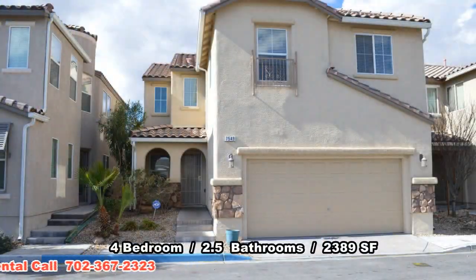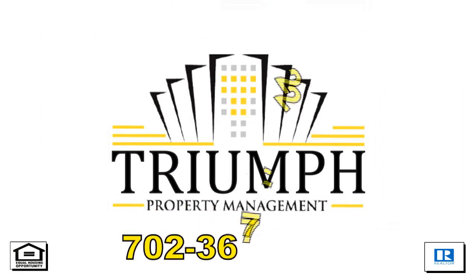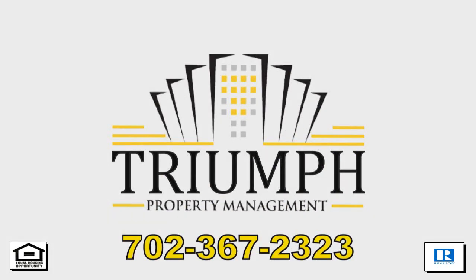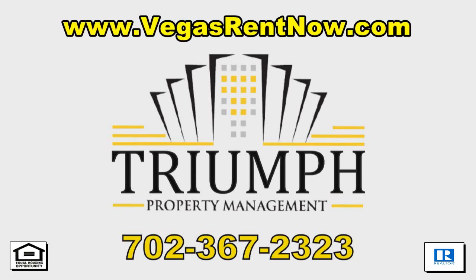This four bedroom, two and a half bath house with 2,398 square feet is available now for rent. Contact one of Triumph's friendly real estate agents to view this property by calling 702-367-2323, or visit our website VegasRentNow.com to view our list of vacancies.